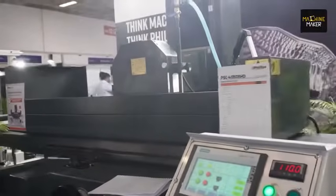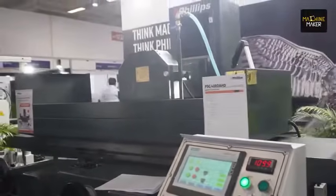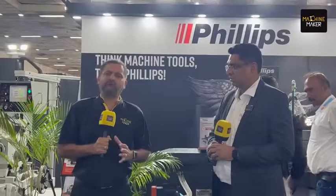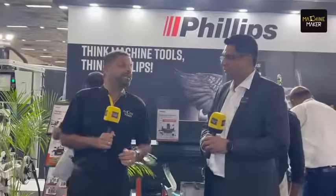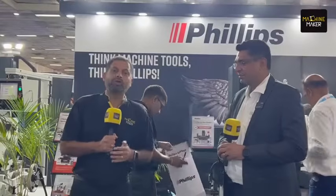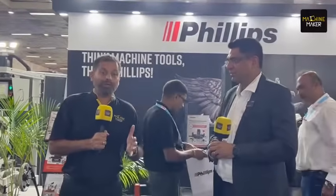Philips Machine Tools is India's largest machine tool company, having almost all the big names under their umbrella. For the last couple of years, they have their own brand selling in EDM, grinding, and milling. We are joined by Sofnil Patil at the Delhi Machine Tool Show, where he will talk about the offerings Philips is giving to the industry.